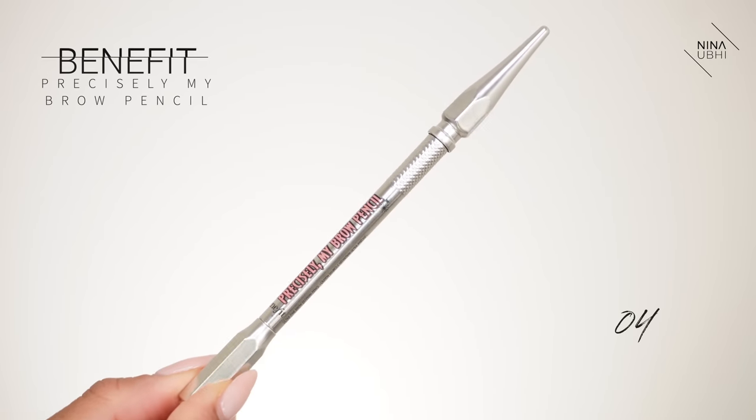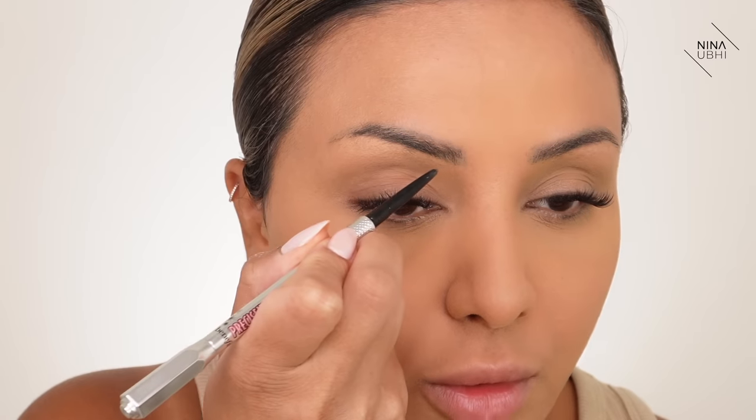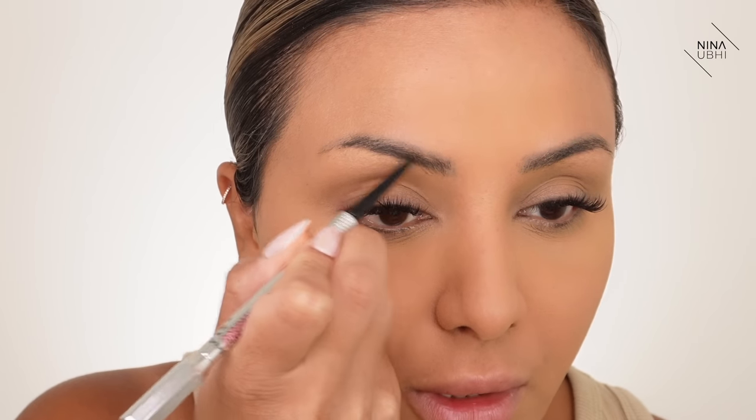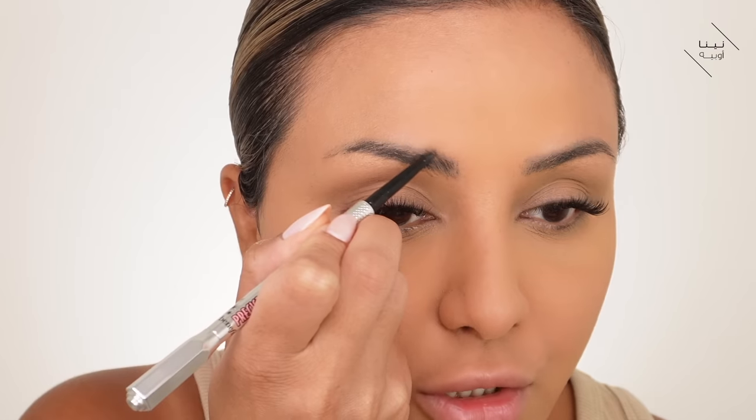Very quickly I'm going to do my eyebrows. I'm using my Benefit Brow Pencil in shade 04. I'm not going to make them too dark — I just want to shape them, because you can always adjust after you've done your bold lip. I like to draw hair strokes through them. Brows done.